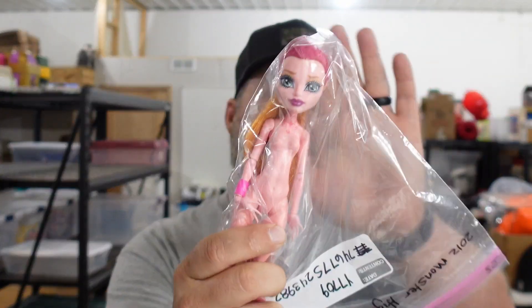I sold a Monster High 13 Wishes Gigi doll. She got a haircut — I remember why I sold her so cheap. I think she was one of my 25-cent ones out of a lot I got. How much did she sell for? $7.99. Somebody probably bought her for parts, but you never know.